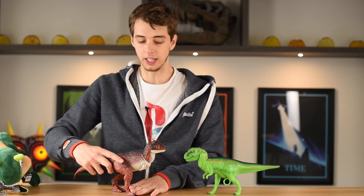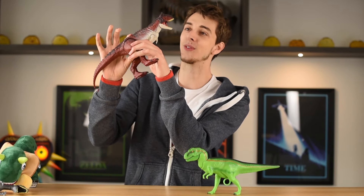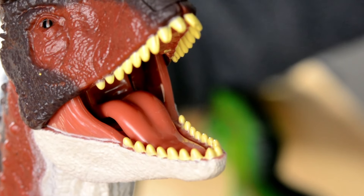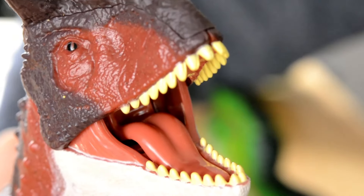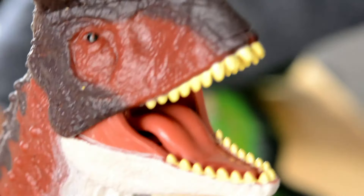Scan that and get Carnotaurus in your game today. All I need to do is repaint this thing this color. The silhouette of this thing looks so good. Let's get some really close-up looks at this Carnotaurus because it looks phenomenal. Look at that mouth — the way that tongue is just a different piece of plastic altogether, and it looks really, really good.